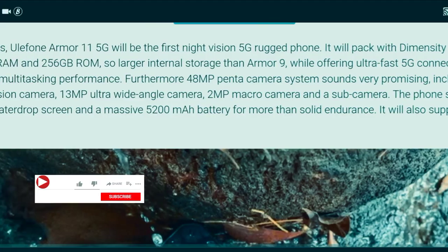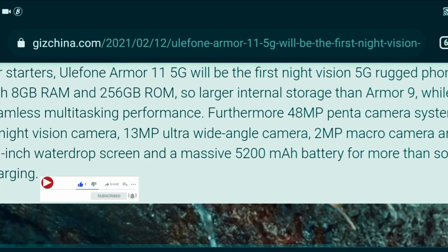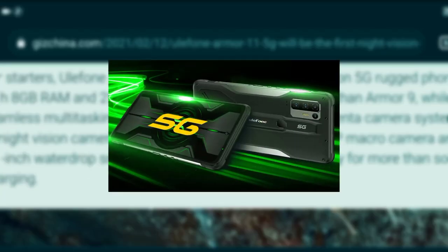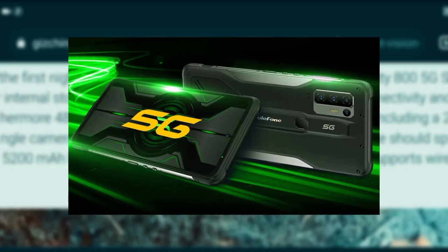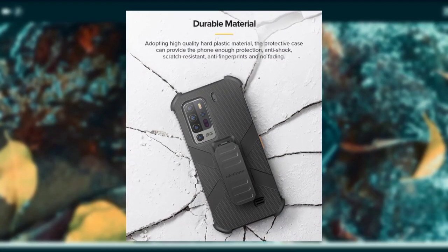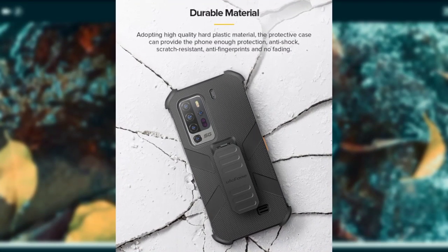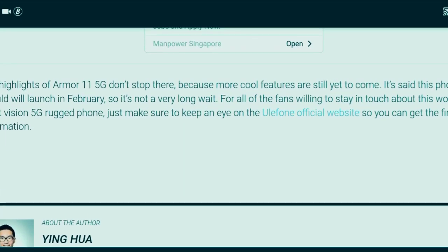As you can see, I've mentioned the specs of both devices side by side. I just want you guys to see the differences and similarities — I'm not saying one is better than the other; they're both nice devices. I couldn't get the price of the Armor 11 5G, so I won't be talking about pricing for now — perhaps we'll see that later.